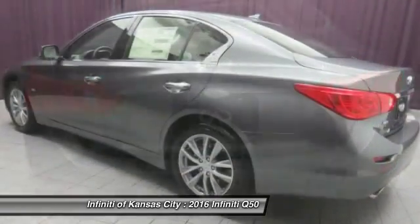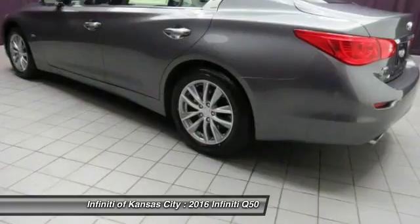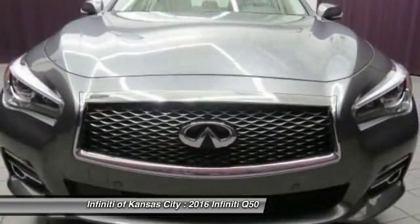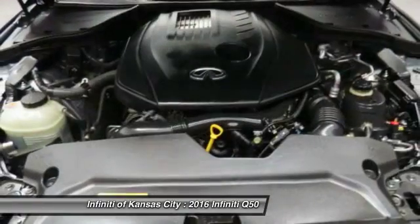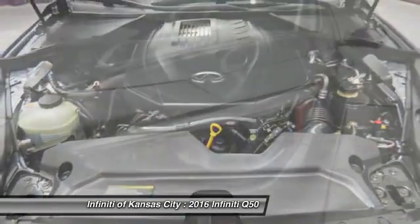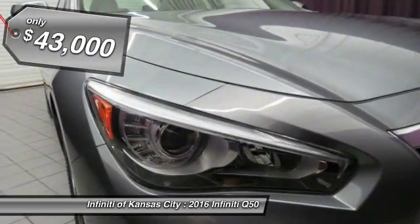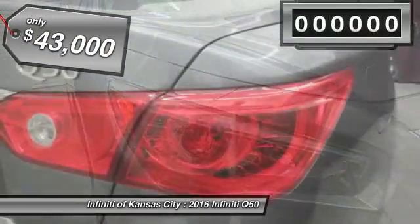The breathtaking performance of Infiniti's Q50 engine leaves nothing to be desired. The engine block is crafted out of aluminum alloy to help reduce weight and increase responsiveness, giving you incredible power and a truly thrilling drive. And is priced below $45,000.